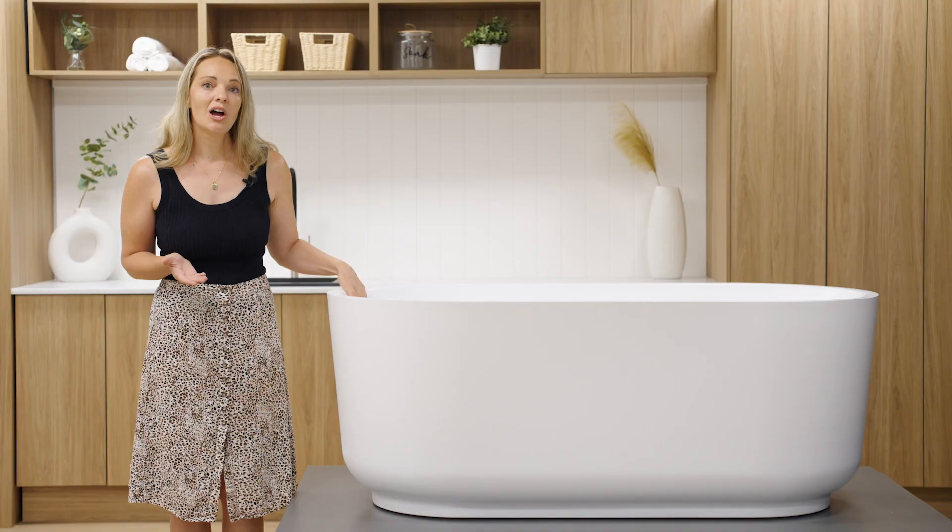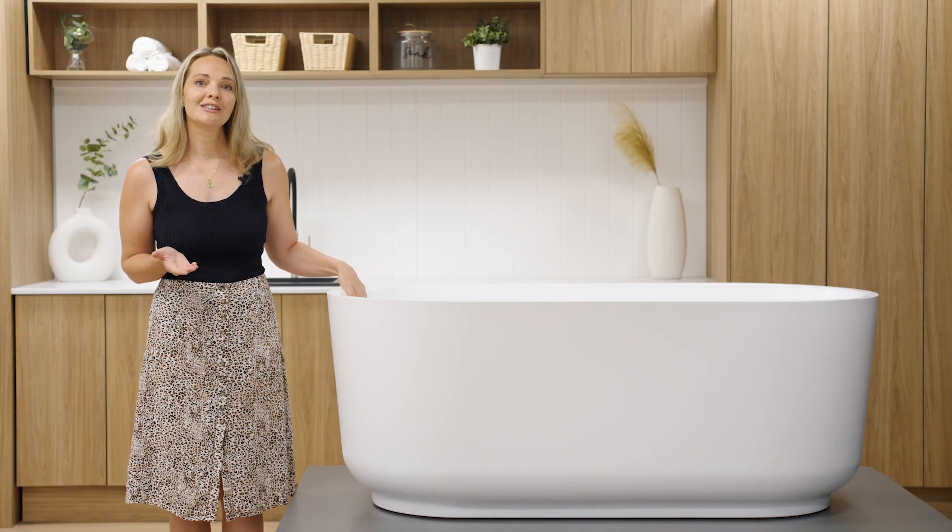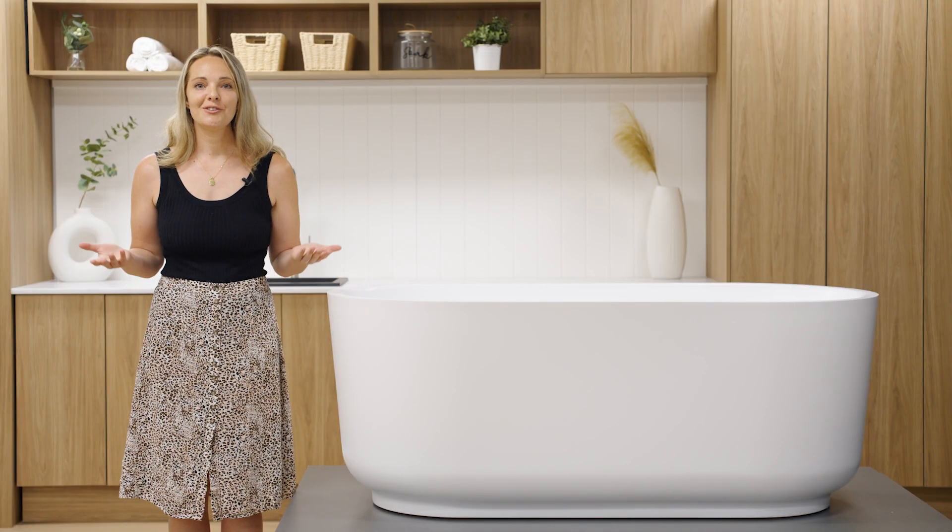The matte white finish offers a warm, lustrous texture to your bathroom space, while its ability to absorb rather than reflect light means that fingerprints and scratches are not as easily visible. The entire Bauer bath range incorporates layers of insulation within the structure, which means heat is retained for as long as possible throughout the duration of a bath.